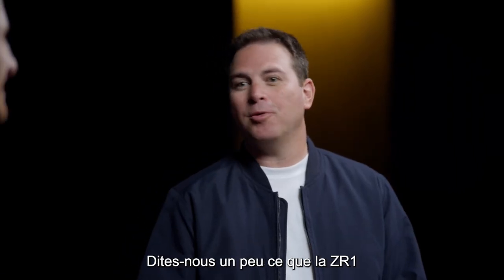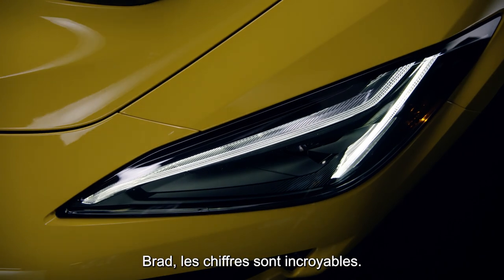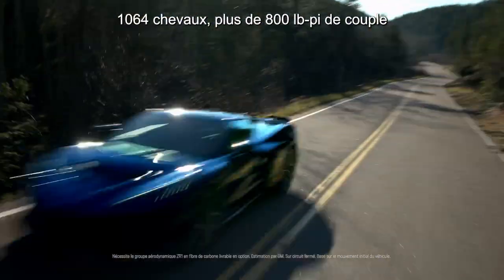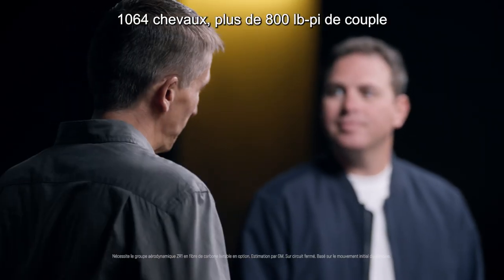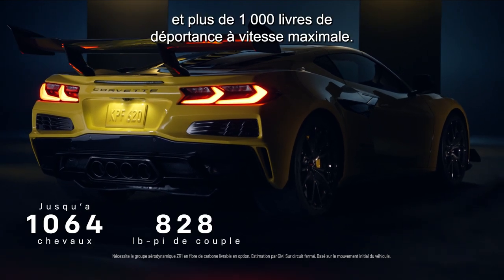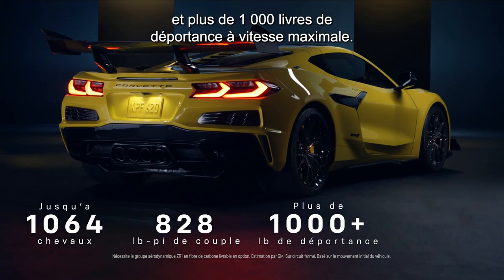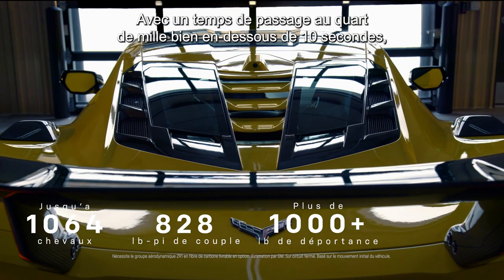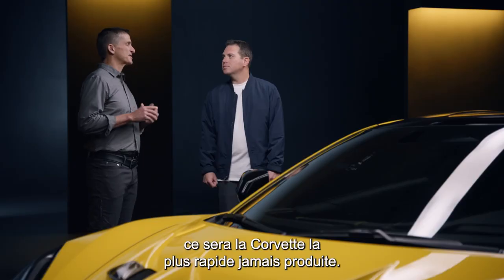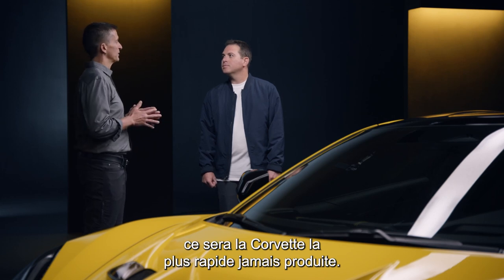Let's talk about the numbers. Can you give us a rundown of what ZR1's bringing to the table here? Brad, the numbers are incredible: 1,064 horsepower, more than 800 foot-pounds of torque from 3,000 RPM to 6,500 RPM, more than 1,000 pounds of downforce at top speed, and a quarter-mile time well under 10 seconds. It's going to be the fastest Corvette that we've ever done.